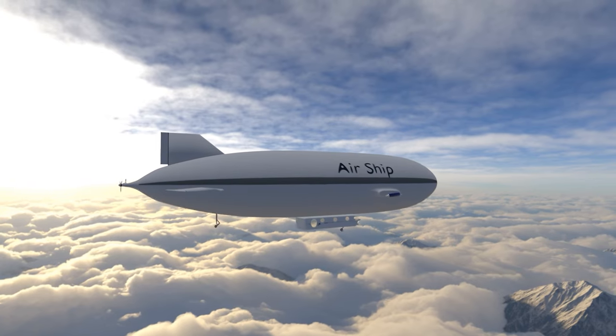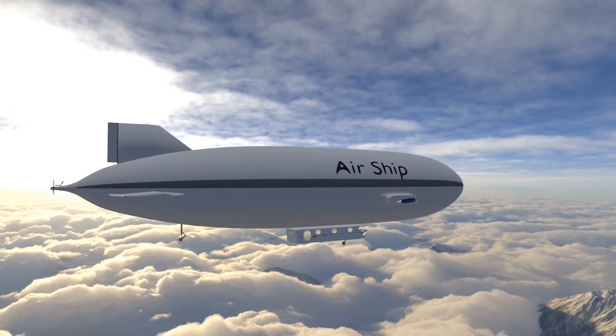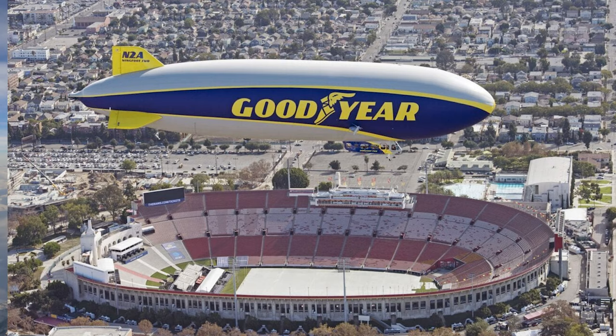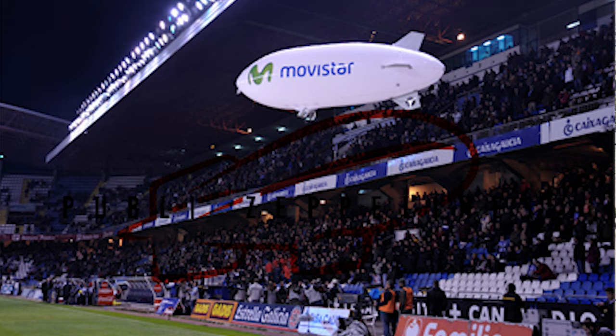In times of past futurist thought, blimps and airships would be the transportation machine of the future. They could fly long distances and transport a relatively large amount of people. Nowadays, the only time you probably have seen blimps is over a sports stadium, providing TV coverage.